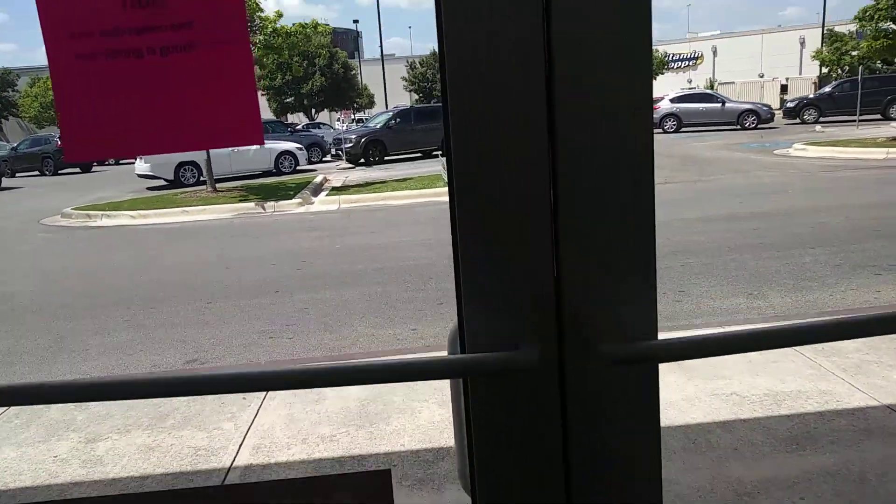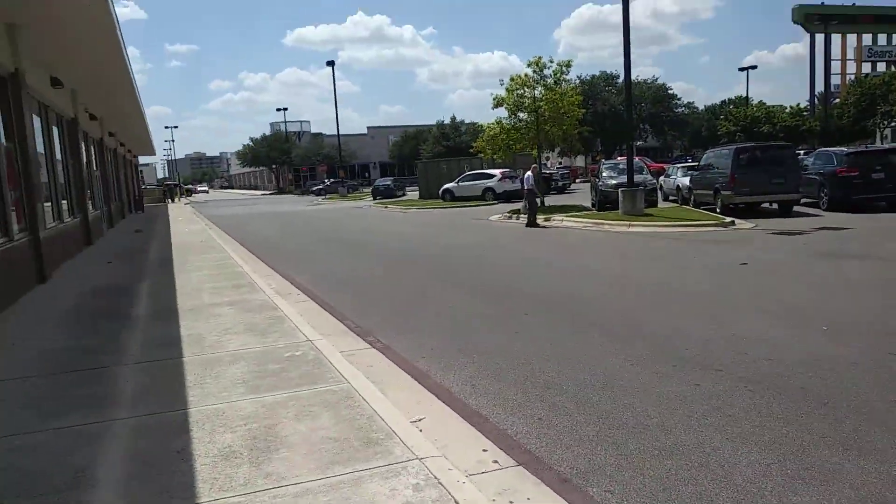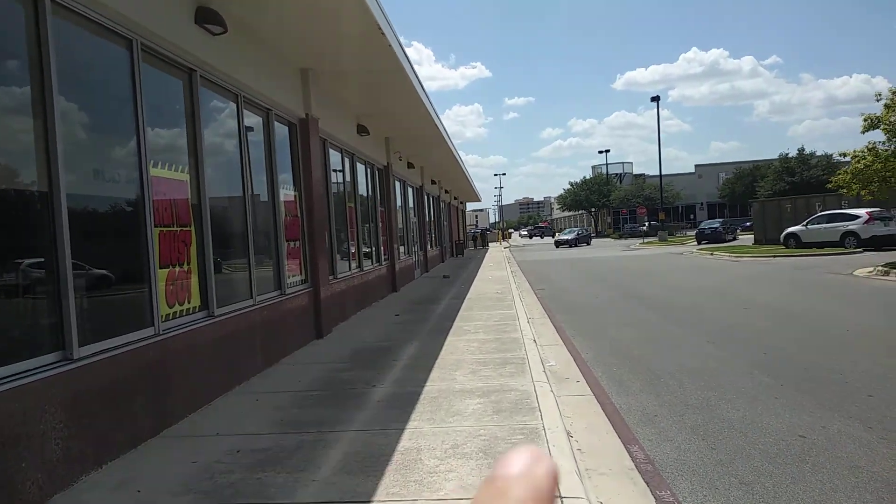Over here in this corridor they have a watch and jewelry repair store, and outside a photo studio. Over here is the hair salon. Right over here is where you would pick up your appliances or electronics, and this is the exit.